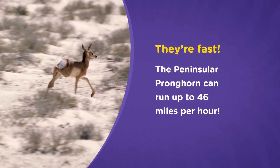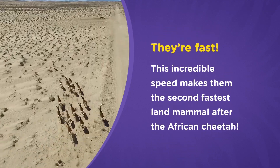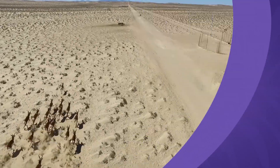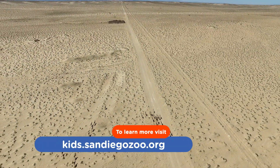Peninsular pronghorn can run up to 46 miles per hour. This incredible speed makes them the second fastest land mammal, just after the African cheetah.